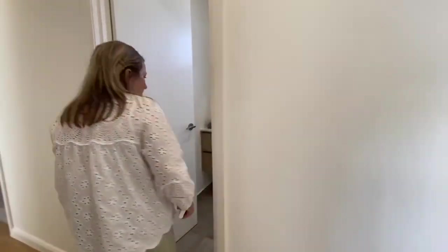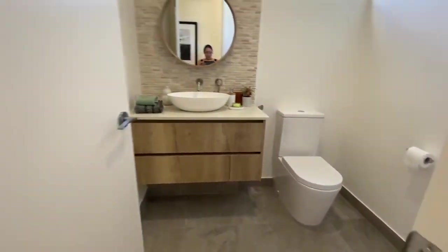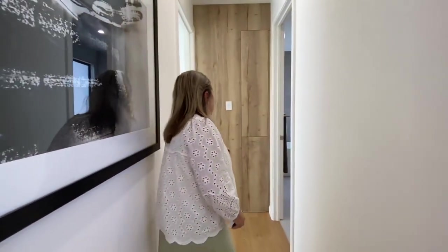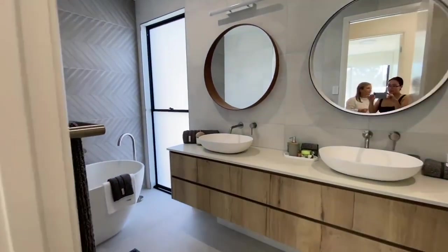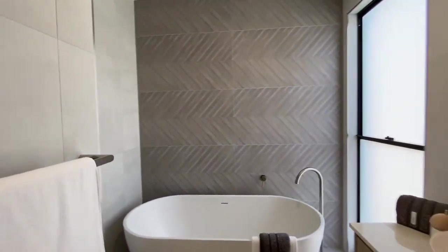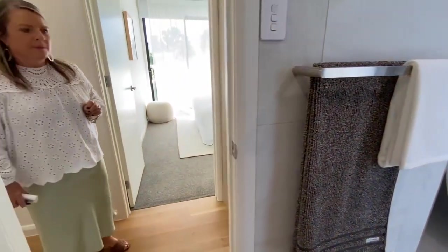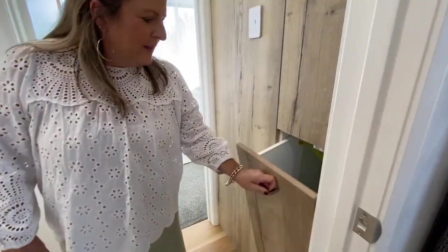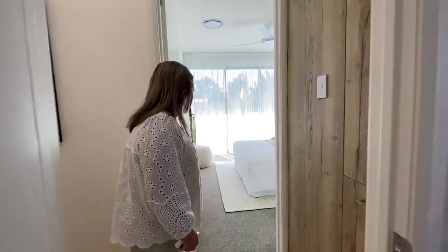We've got another powder room that could service the upper level and the entertainment space on this level. And then we've got another bathroom that services the other bedrooms. And this is the top of the laundry chute, like we were showing you before. Very cool — dump the dirty washing in there, it goes straight down to the laundry basket.